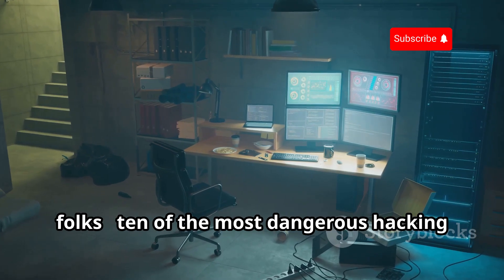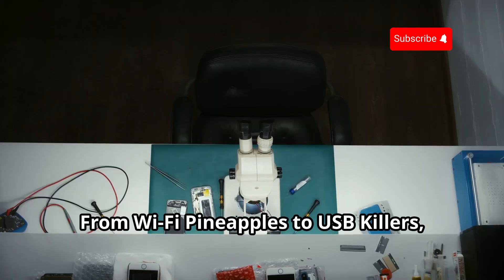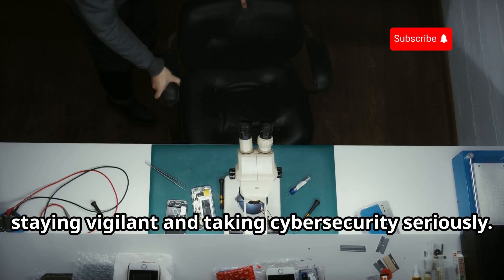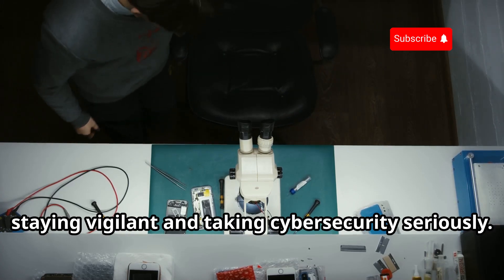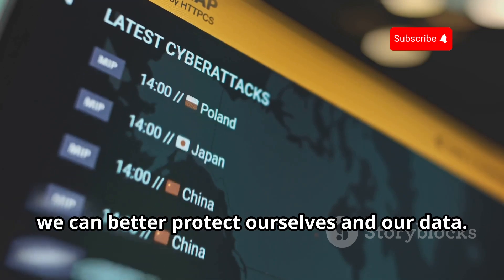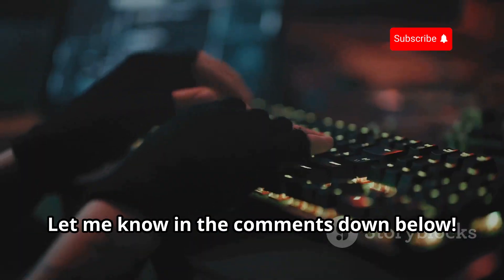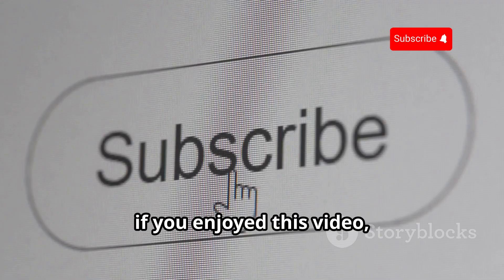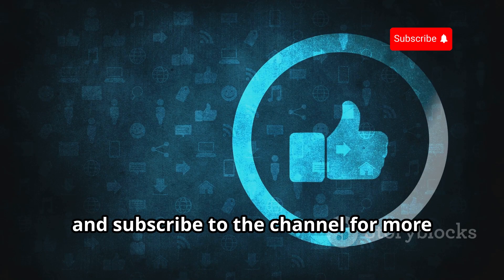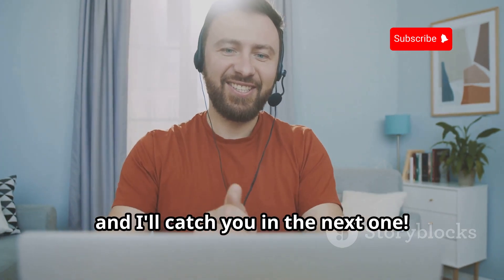And there you have it, folks — 10 of the most dangerous hacking gadgets out there that you need to know about. From Wi-Fi Pineapples to USB Killers, these devices highlight the importance of staying vigilant and taking cybersecurity seriously. Remember, knowledge is power, and by understanding these threats, we can better protect ourselves and our data. Which of these devices did you find the most concerning? Let me know in the comments down below. If you enjoyed this video, be sure to give it a thumbs up, share it with your friends, and subscribe to the channel for more awesome tech content. Stay safe out there, and I'll catch you in the next one.